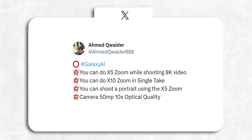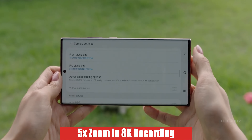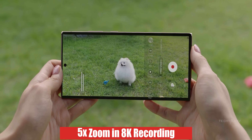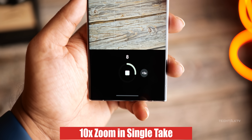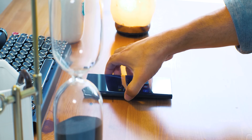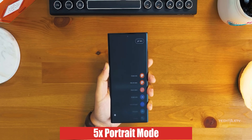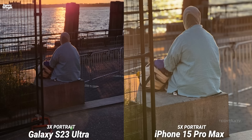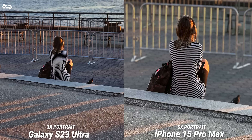Moving on, Ahmed, who has a great track record, reveals some impressive tidbits about the S24 Ultra's camera. He says you'll be able to zoom 5x while recording 8K videos on the S24 Ultra, which is massive. You can also do 10x zoom while using single take mode. Also, similar to the iPhone 15 Pro Max, you can take photos in portrait mode with the 5x lens. I've been using the 15 Pro Max since September and absolutely love the 5x portrait photos.